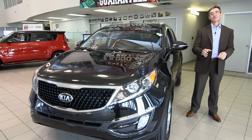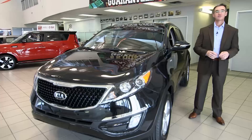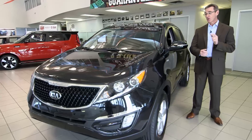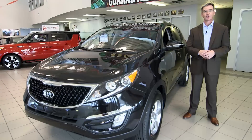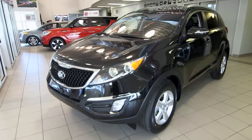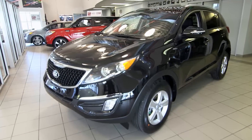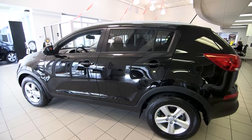Hello everyone. Today I'm going to present to you the Ideal Compact Crossover. I'm Kelly Temple from Eastside Kia, Calgary, Alberta, and we're going to take a close look at the 2015 Kia Sportage. With a combination of the latest available amenities, outstanding performance, and advanced safety systems, the Kia Sportage is the Ideal Compact Crossover SUV.